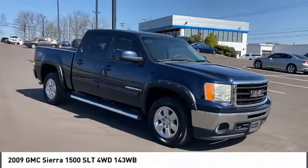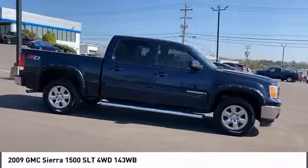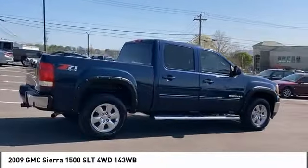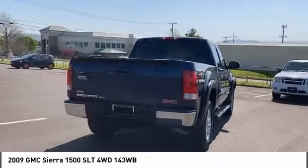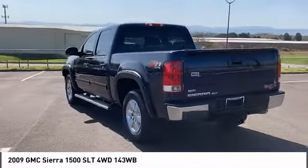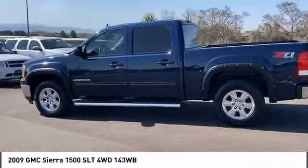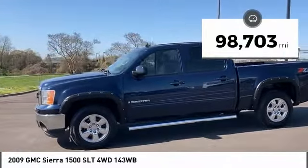You are going to love the 2009 Sierra 1500. The GMC Sierra is a full-size pickup with all the functionality you could expect. With multiple trim levels, the GMC Sierra provides a wide range of features for you to enjoy. Power and advanced technology can both be found in this fantastic truck. This vehicle has less than 100,000 miles.